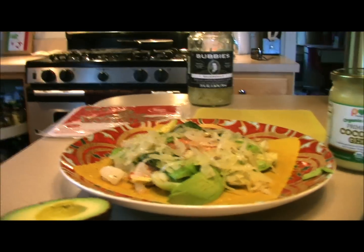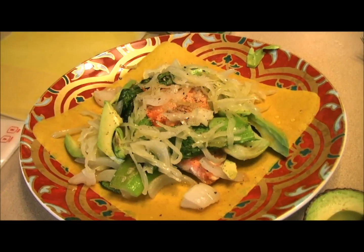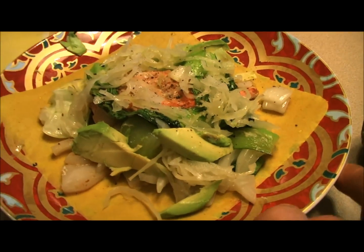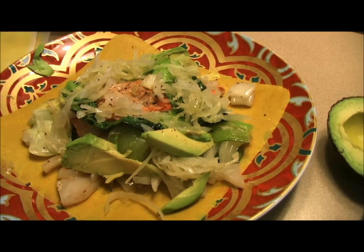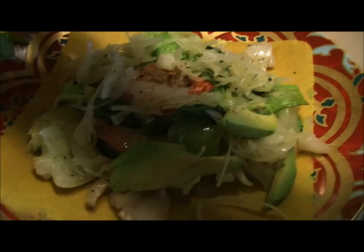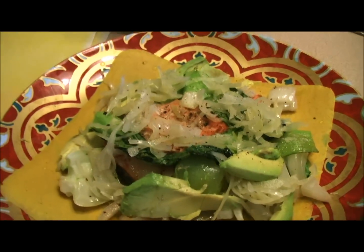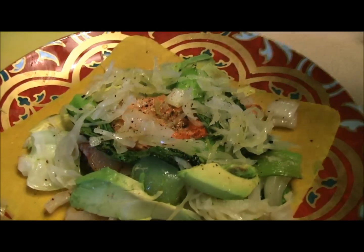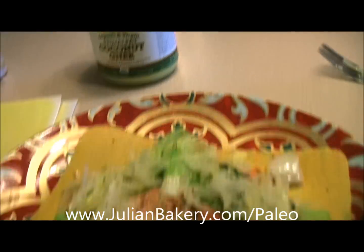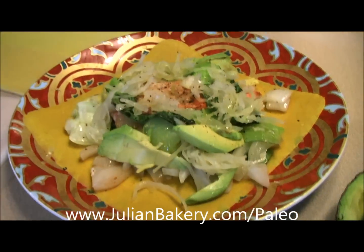We can top it off with a little more Sun Food Superfoods salt and more black pepper. You too can enjoy something just like this — kept low carb, high in quality, great fats, great protein, and lots of taste. I love bok choy, I love onions, and the nice soft avocado is going to be perfect. Seasoned up just right with rosemary and Himalayan salt, cooked in that coconut ghee from julianbakery.com, topped off with a turmeric paleo wrap — just the final touch on this perfect meal.